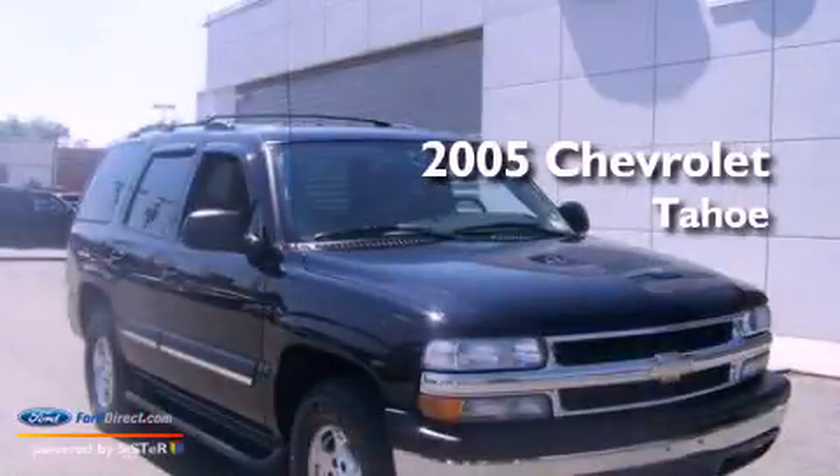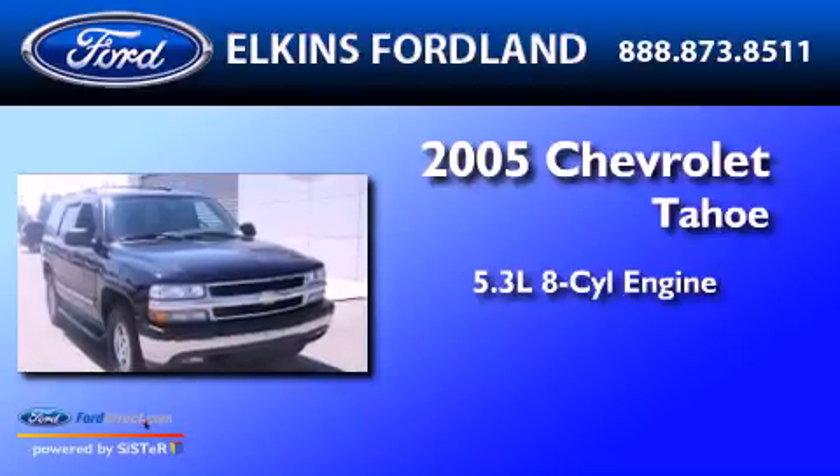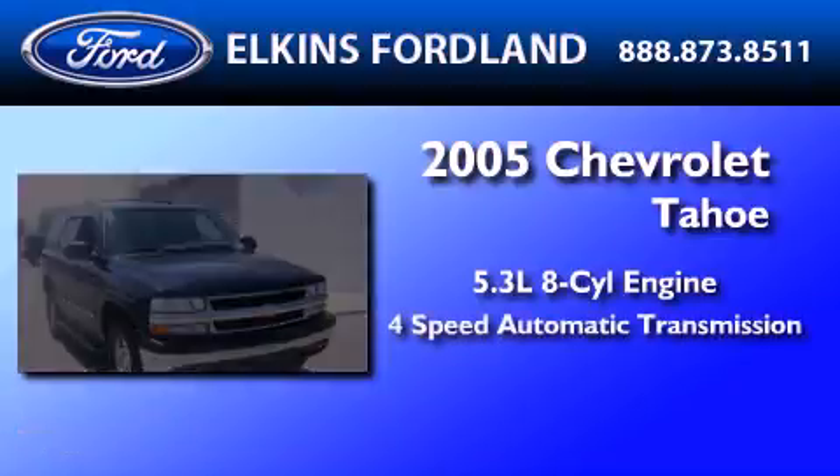This is a 2005 Chevrolet Tahoe. It has a 5.3-liter eight-cylinder engine and a four-speed automatic transmission.